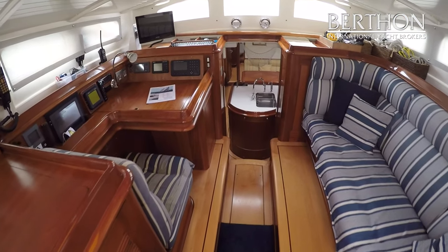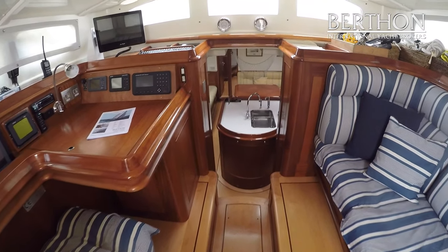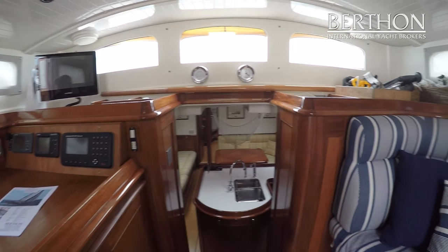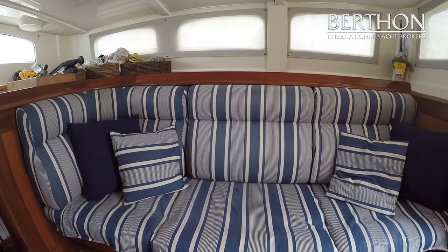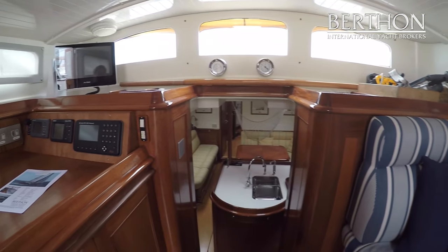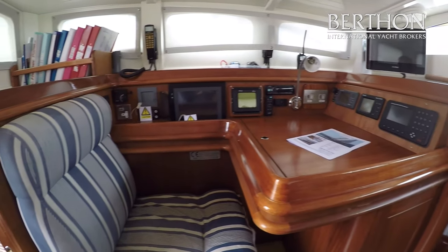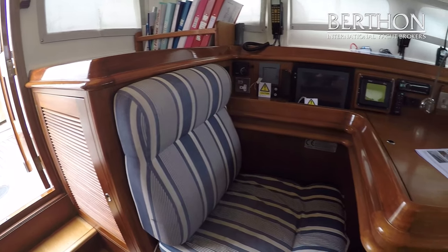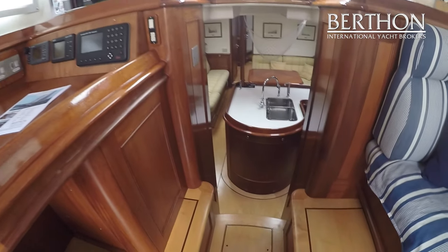Coming down into the pilot house — this is a great area and it makes watch keeping internally a real possibility. All of the electronics have been uprated. On the starboard side you've got a really comfortable sofa, and it's just the place to relax with a gin and tonic when you're in a beautiful anchorage where it's mainly cold and maybe a bit rainy, and to watch what's going on around you.